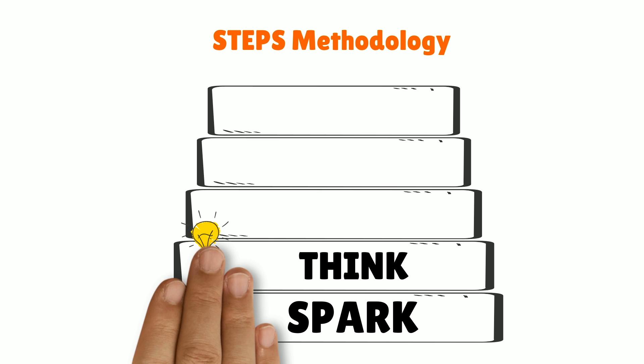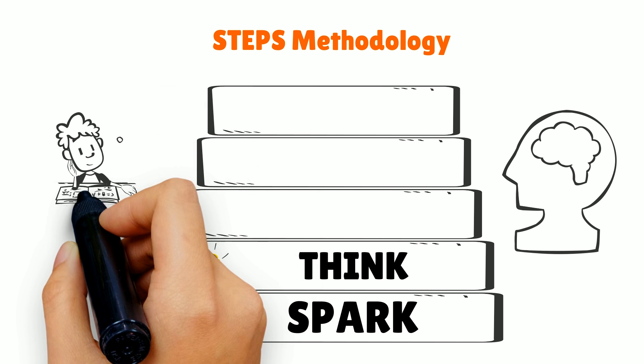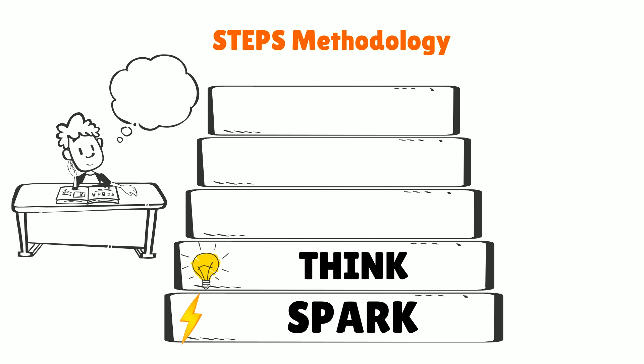After getting curious, the child enters the Think phase, where the child explores the problem in detail through games and activities. This ensures that the child starts thinking about the concepts and explores them further.